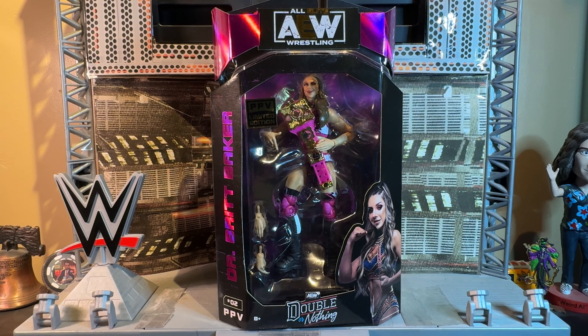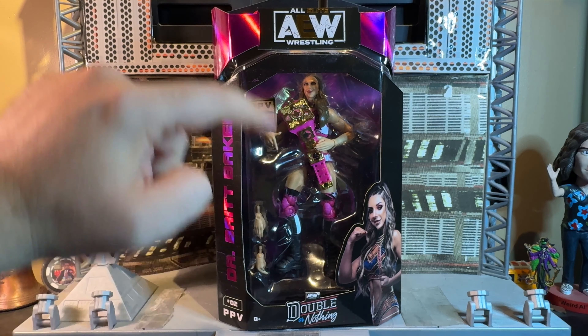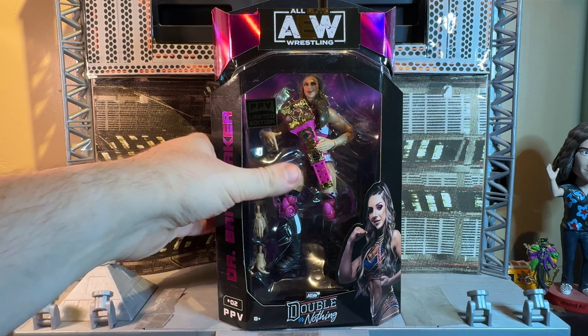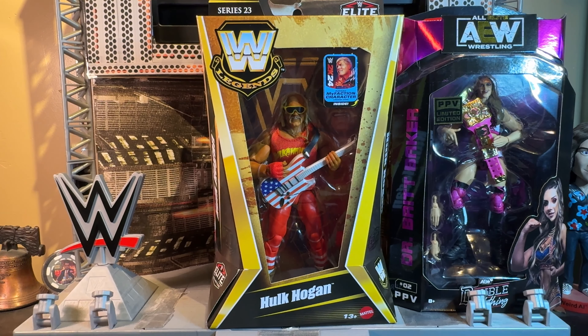Here they are. First up, the second pay-per-view limited edition Target exclusive — and it's Dr. Britt Baker DMD when she won the Owen Heart Tournament two years ago. Can't believe it's been that long already. I love this figure, love that belt, love this metallic pink foil all around here and on the lettering.